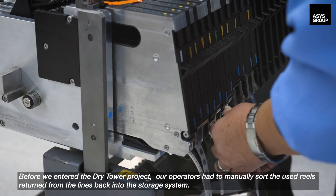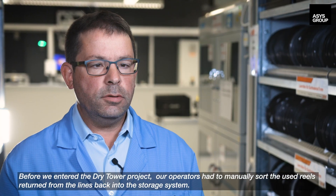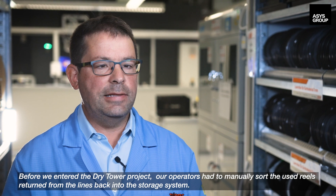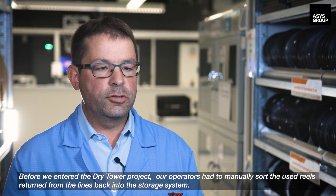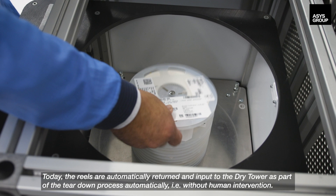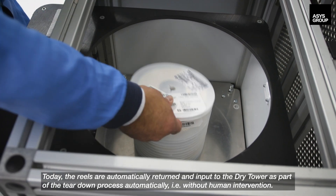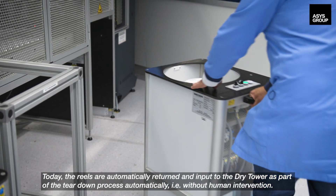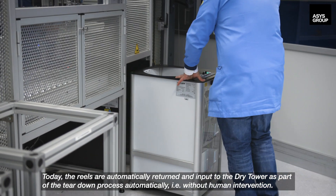Before we entered the dry tower project, our operators had to manually sort the used reels returned from the lines back into the storage system. Today, the reels are automatically returned and input to the dry tower as part of the teardown process automatically, without human intervention.